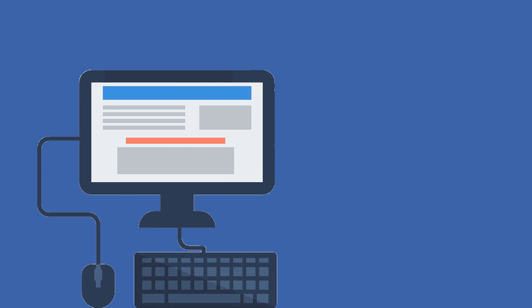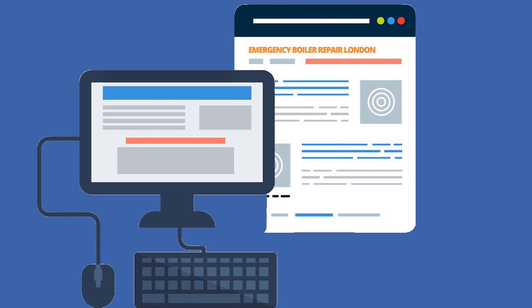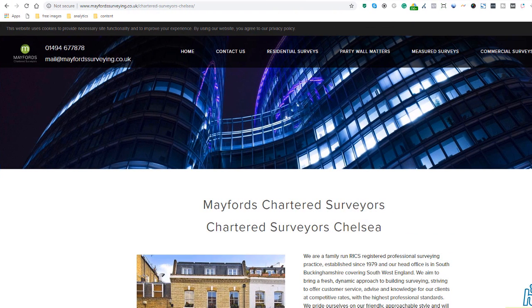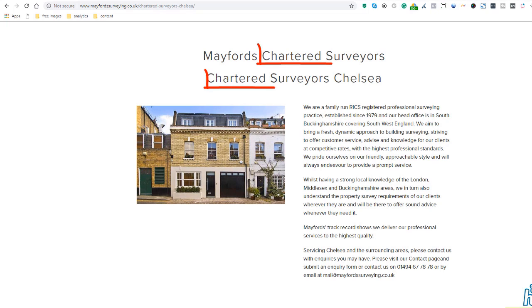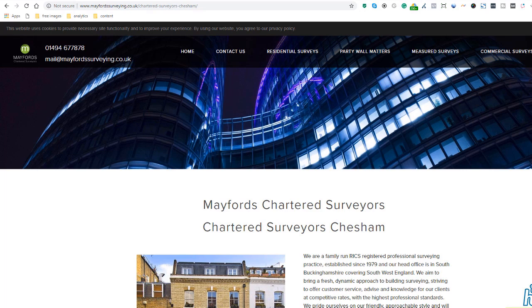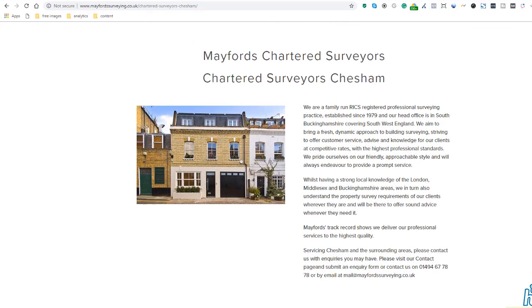The key to ranking in local organic results where you don't have a business address is to create what is known as a city landing page for the city or area you are targeting — but not just any city landing page. Let me start by showing you what you mustn't do, using this chartered surveyor's website as an example. Here is a typical city landing page you might have come across. This business is clearly targeting anyone searching for the keyword 'chartered surveyor' in the Chelsea area, which is in London.